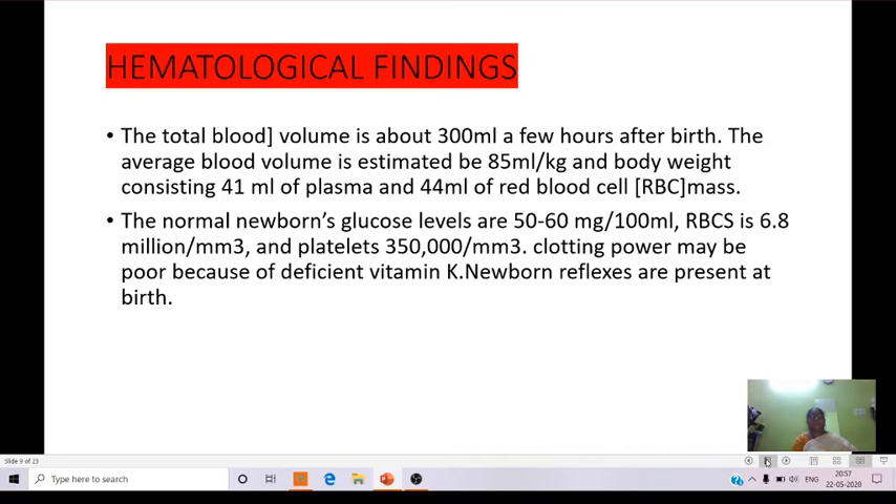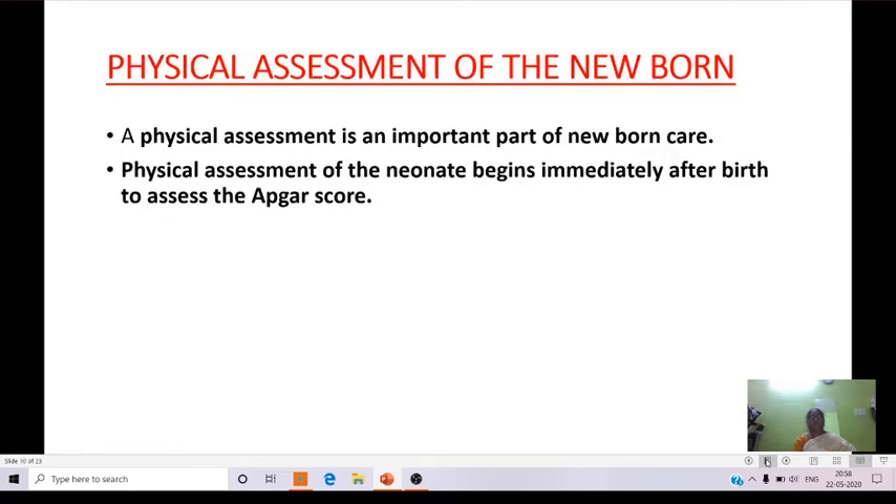The total blood volume is about 300 ml a few hours after birth, and the average blood volume is estimated at 85 ml per kg body weight, consisting of 41 ml of plasma and 44 ml of red blood cell mass. Normal newborn glucose levels are 50 to 60 mg per 100 ml. RBC is 6.8 million per mm³, and platelets are 350,000 per mm³. Clotting power may be poor because of deficient vitamin K. Newborn reflexes are also present at birth.